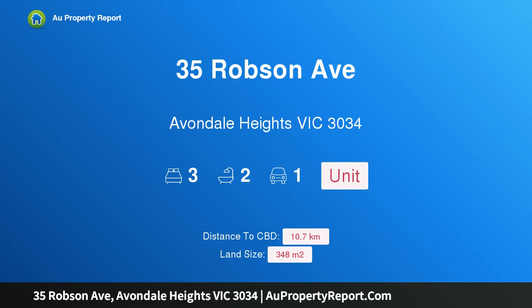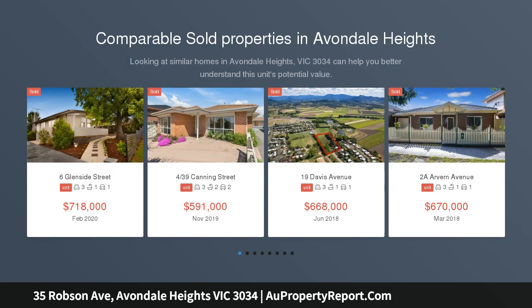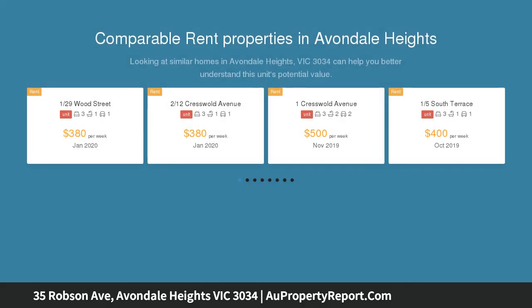Hi, I am glad to introduce Property 35 Robson Avenue, Avondale Heights, Victoria, 3034. Brand new stylish living, modern style and intuitive design. This stunning single-level home delivers a spacious and light-filled living environment walking distance to local shops, schools and public transport beyond its striking facade.